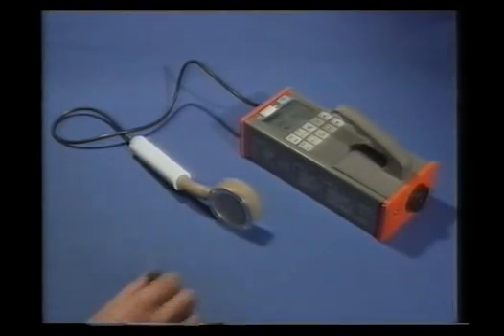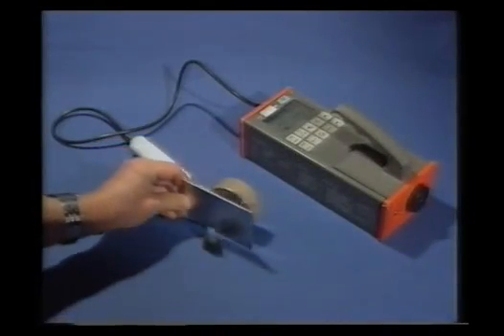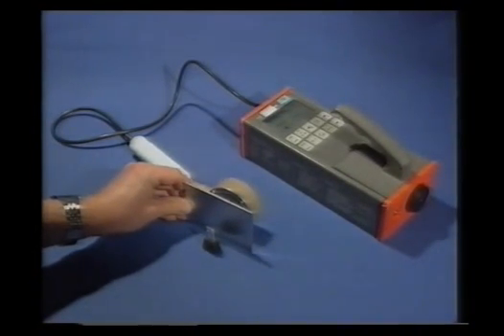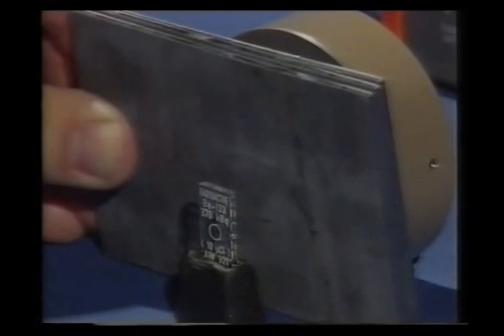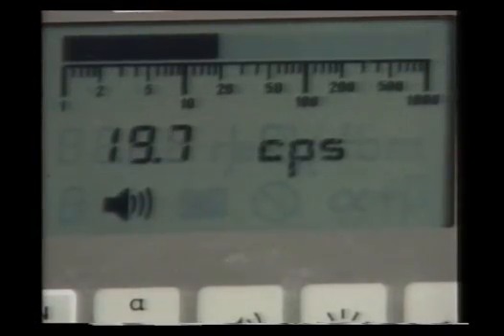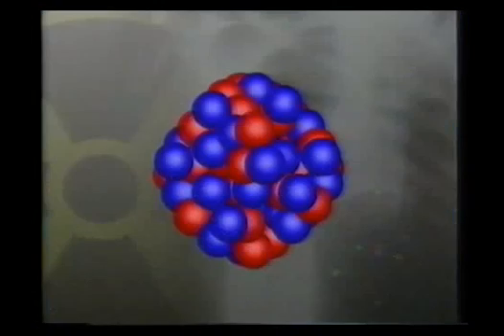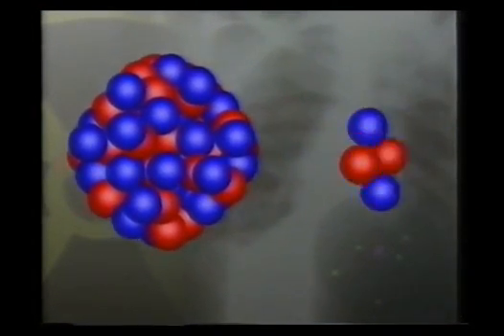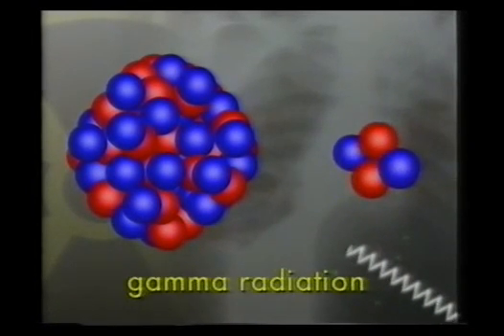Here's the counter again, measuring the radiation given off by another radioactive source. It's picking up a high emission rate of 225 counts per second. Aluminium doesn't reduce the emissions at all, so there's something different about this radiation. Even a piece of lead doesn't absorb the emissions entirely, and the metre reading is higher than background radiation. The emission from this source has much greater penetration powers than either alpha or beta. Often when an atom loses alpha or beta particles, it's still unstable; it can lose more energy in the form of electromagnetic radiation. This is gamma radiation. Because gamma radiation doesn't involve the emission of a particle, it has much greater penetrating power than either alpha or beta.